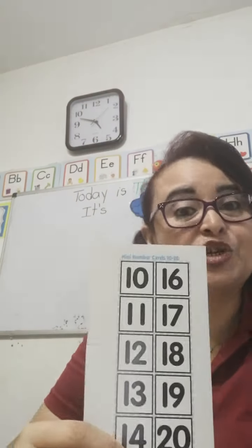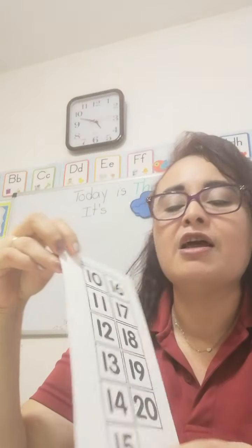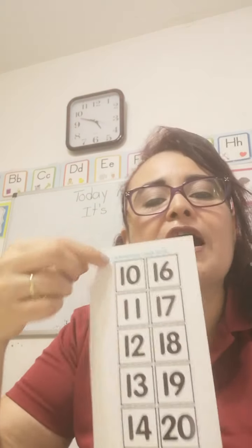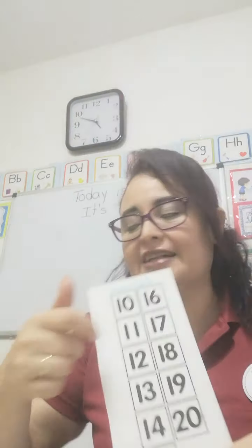I'm going to show you again — a shorter version of the numbers on smaller cards. We have here mini number cards from number 10 to number 20. Here you have 10, 11, 12, 13, 14, 15, 16, 17, 18, 19, and number 20. Exactly.